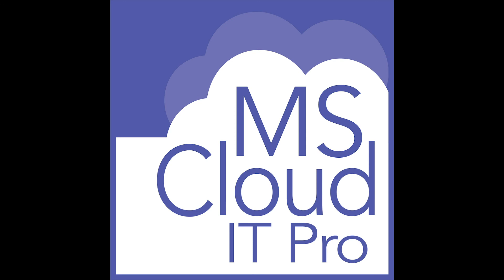Show notes will be at msclouditpro.com forward slash episode 57. This might actually be our one-year date episode — we started at the very beginning of April last year. If you enjoyed the podcast, go leave us a five-star rating in iTunes. It helps get the word out so more IT pros can learn about Office 365 and Azure. If you have any questions or feedback, feel free to reach out via our website, Twitter, or Facebook. Thanks again for listening and have a great day.